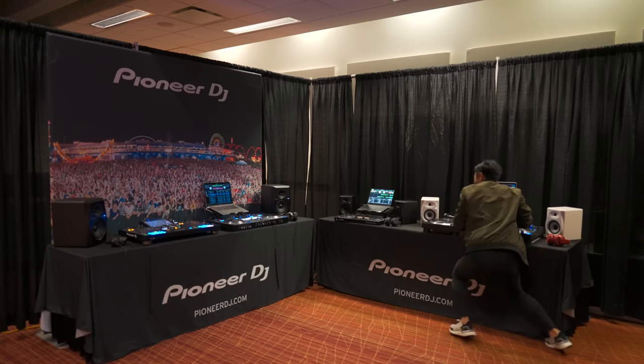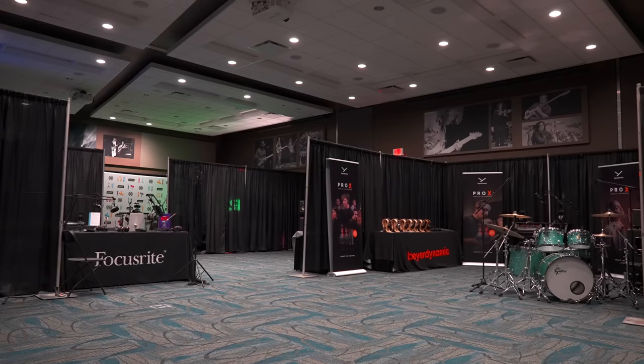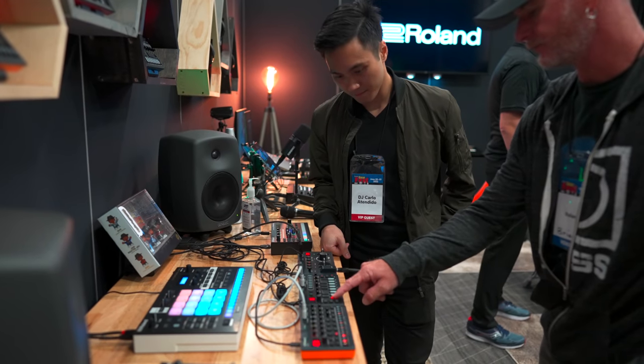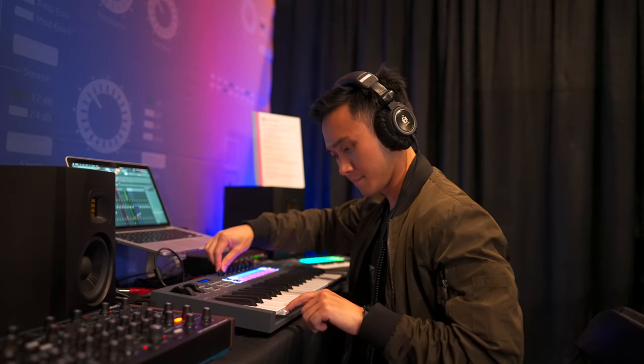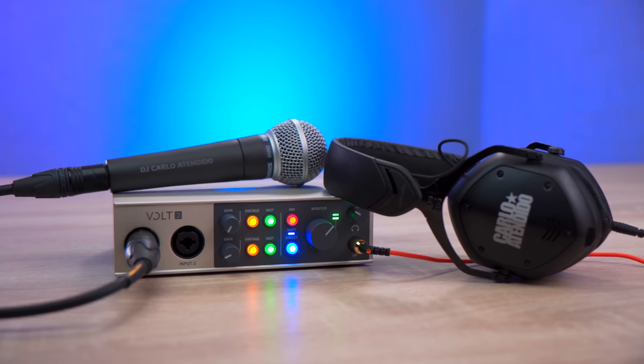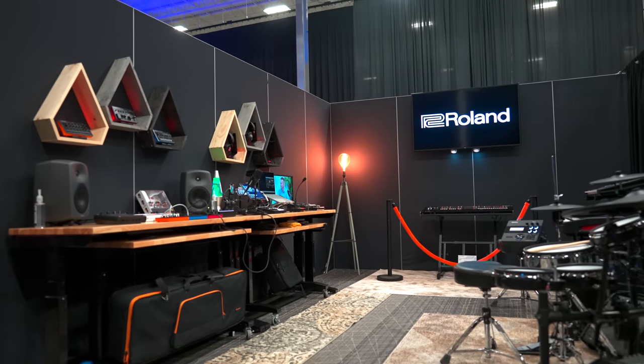That was it for DJ gear. The next three booths we checked out didn't really involve DJ gear per se, but rather gear that would aid DJs, producers, and content creators. And little did I know that these three booths each had a surprise for me. So let's start with the first one, which is Roland's Vmoda booth.